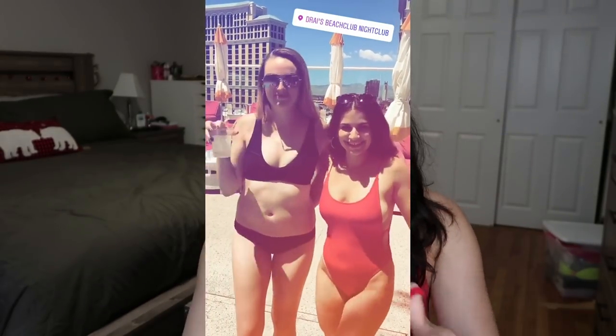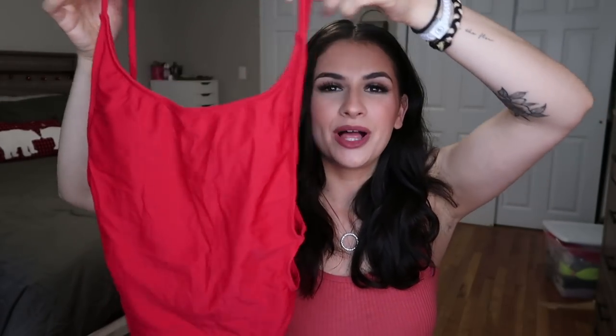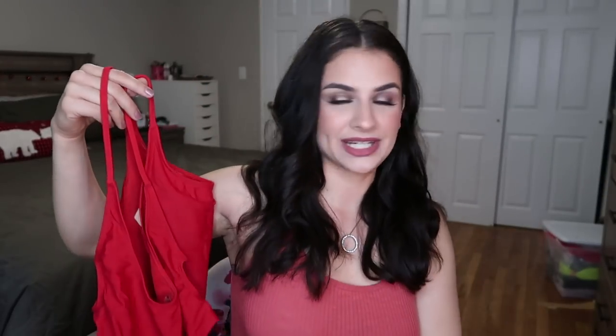These next two are some of my favorites. I wore this red one-piece to Drais in Vegas last year at EDC and got so many compliments on it. It looks really simple but it's very low cut in the back, the sides have cutouts so you get a nice side-boob effect, and the leg cut is very high. I absolutely love a little red bathing suit.